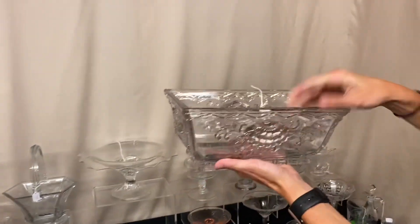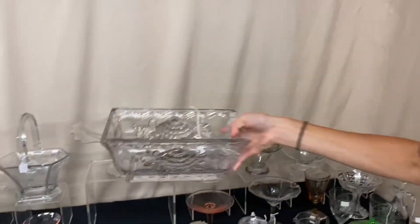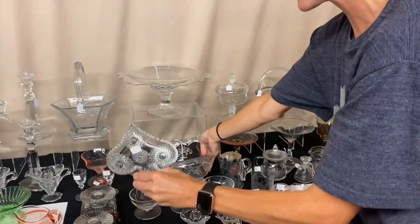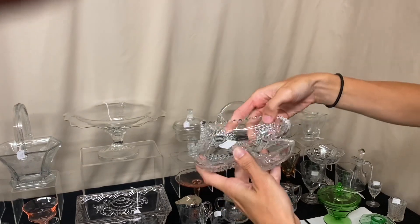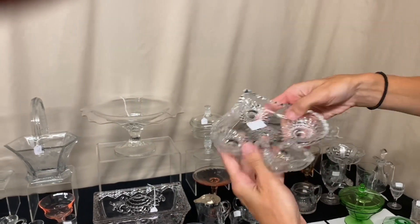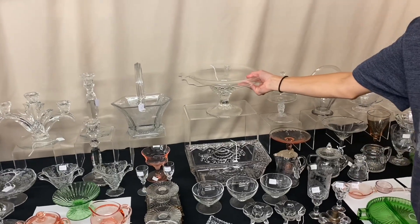We have a Verleys casket vase in crystal, and the price is $45. We have a Sunburst Spade ashtray — it has a couple of teeth missing, so it's only $4 before the discount. That's how the bridge set sits, where they have a heart, diamond, club, and spade.